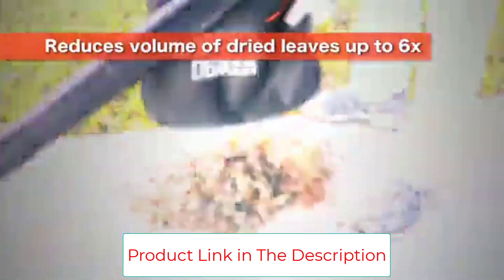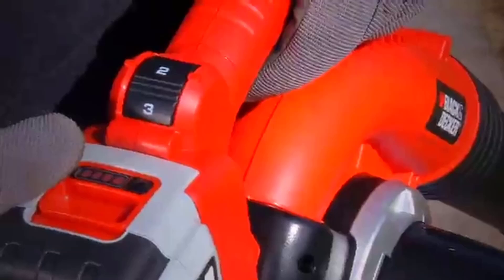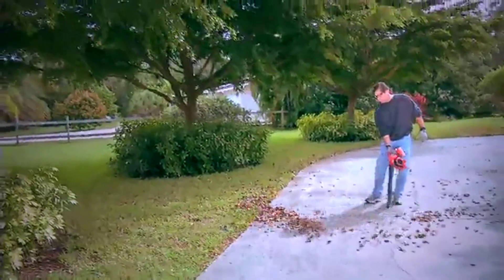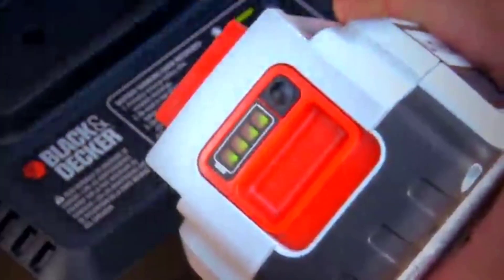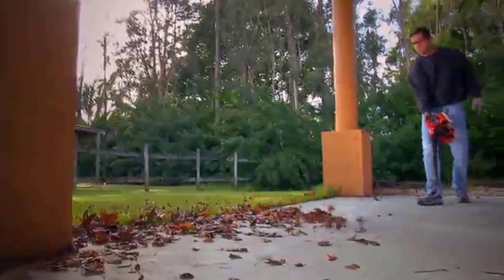The leaf mulcher breaks down leaves on their way to the bag, reducing the area they take up by about a sixth. Don't worry about sucking up other organic debris by accident either, as the mulch grinder is strong enough to take on the occasional acorn. While you can take the bag on and off easily — both to remove mulch debris and to convert the vacuum back to blower mode — you won't be able to disassemble the main blower body once you've put it together.